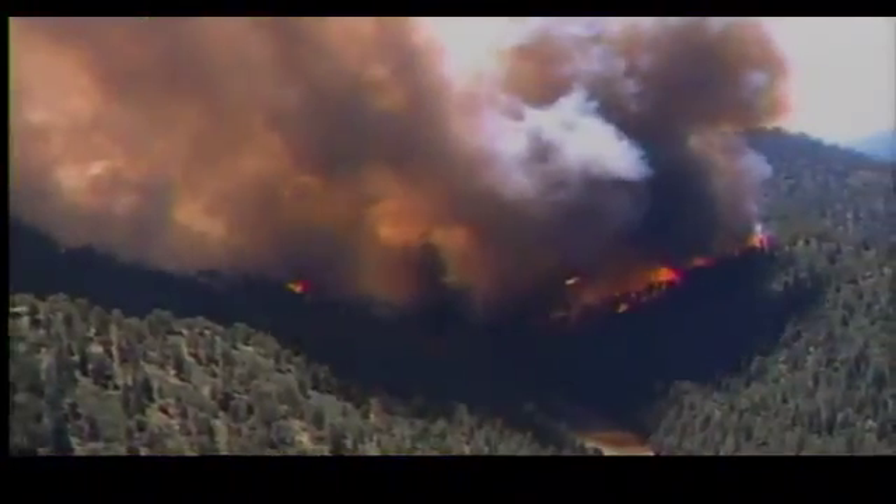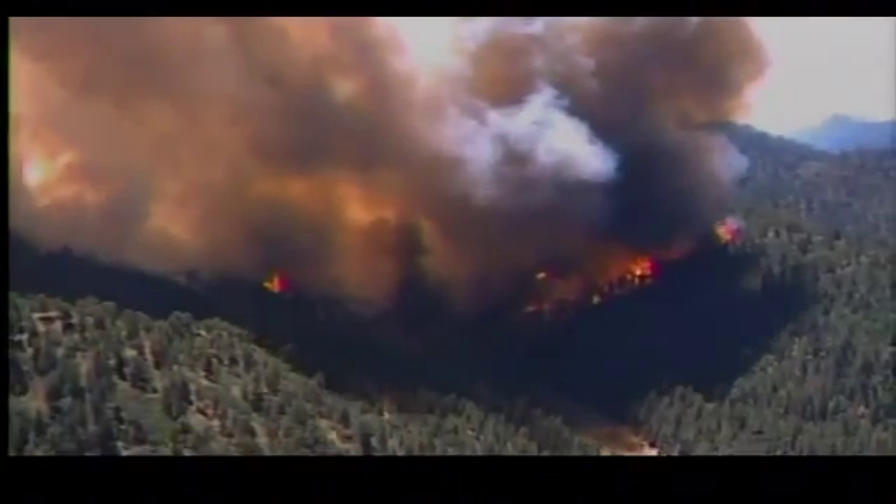If you limb up those trees, if you keep the bushes trimmed back and keep the grass and weeds mowed down, you have created defensible space. What that does is take a crowning fire and put it down onto the ground. Once that fire is down onto the ground and it runs out of things to burn, there's a better chance that it's going to save the home.